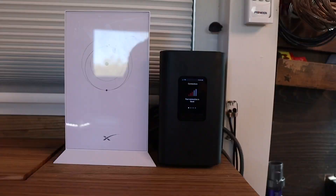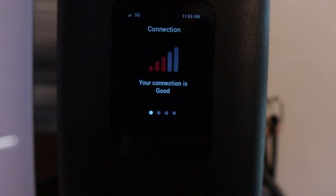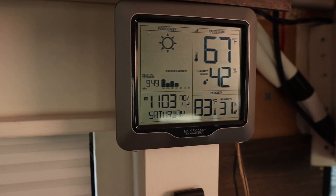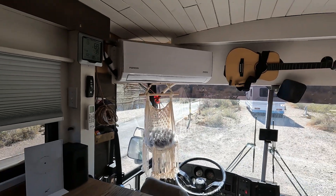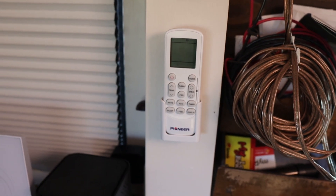For internet we go with everything — we have Starlink, AT&T, Verizon, and T-Mobile. That way we know we're always connected because we do work remotely from the road. Keeping the temperature comfortable inside is important to us, so we have a weather station to monitor the temp inside as well as outside. We have a mini split up front as well as one in the back — heating, cooling, dehumidifier, fan, whatever you want. We built a conduit wall to run all our electrical wires in, and we use that to hold all our remotes.